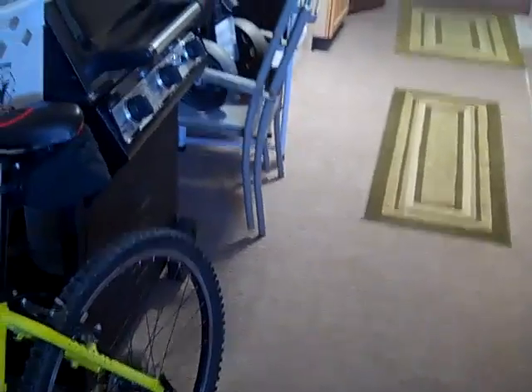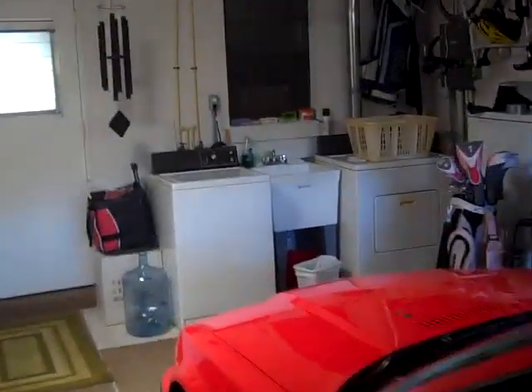They have done a little bit of carpeting in here to make it a little bit more comfortable. Washer and dryer obviously are in the garage in these units.